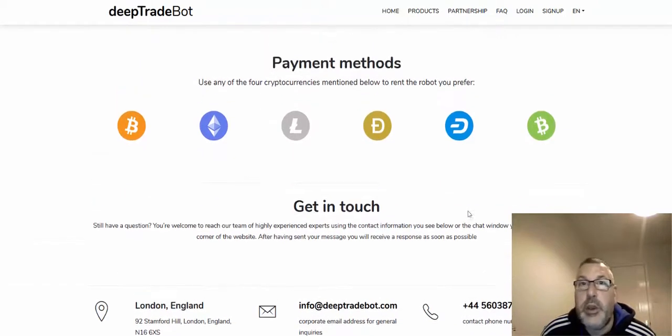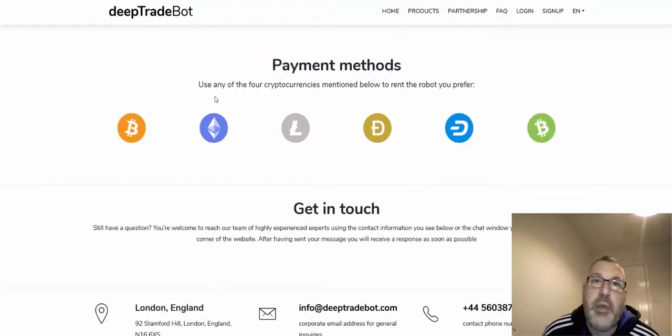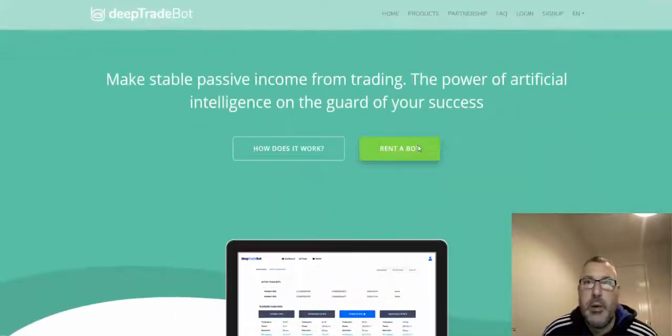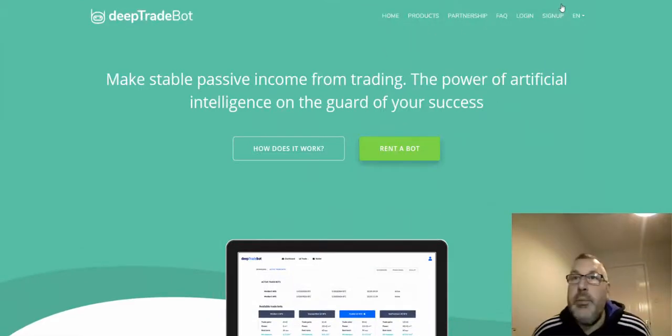Payment methods: you can use any of the four crypto coins mentioned — I can see Bitcoin, Bitcoin Cash, Litecoin, Ethereum, Dash, and I believe the last one is Dogecoin.